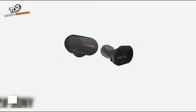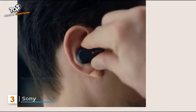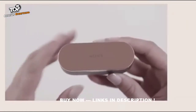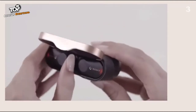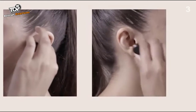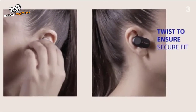Meet your new WF-1000XM3 noise-cancelling truly wireless headphones. It starts with removing the headset from the charging case — the earbuds will automatically turn on once removed from the case. Place the earbuds into your ears and twist backwards slightly to ensure a secure fit.